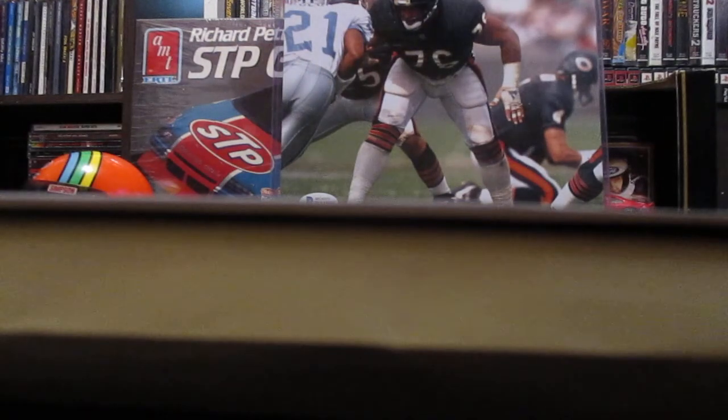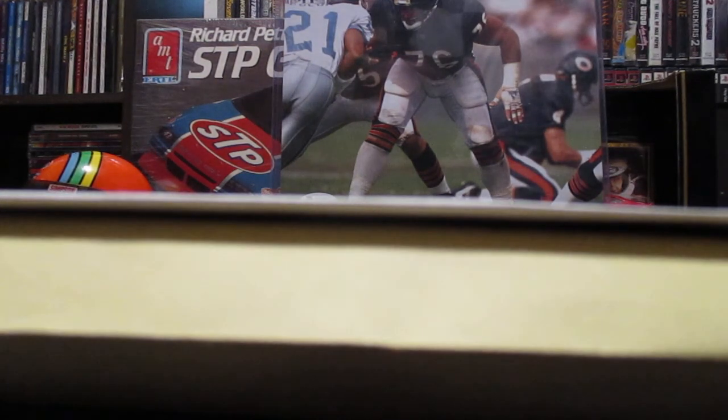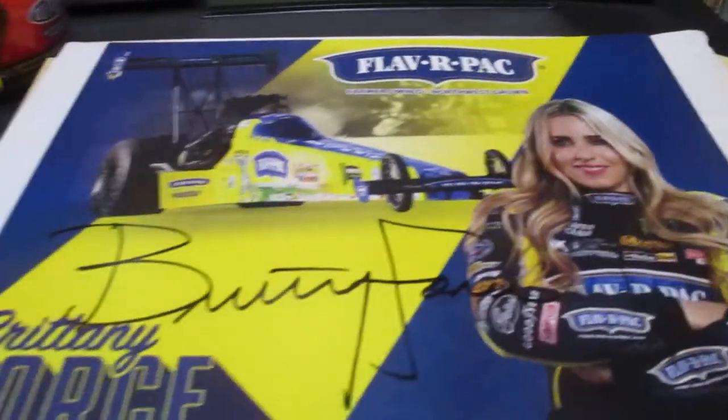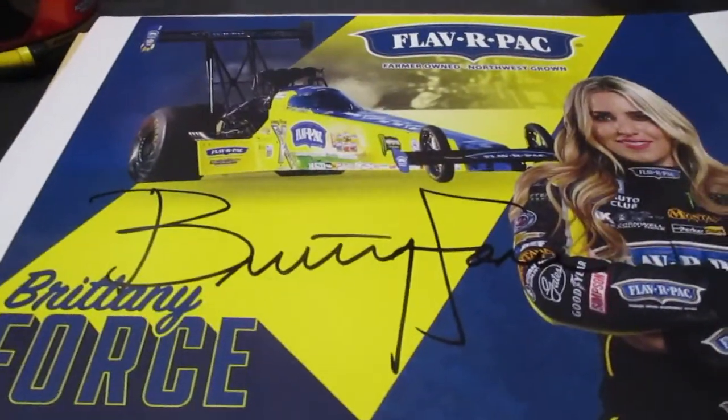I had one come in from John Forrest Racing - this is a nice one, Brittany Force. They sent me that one.